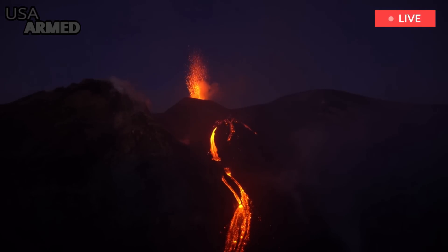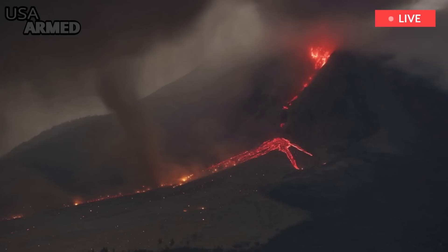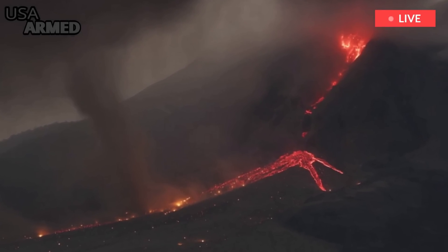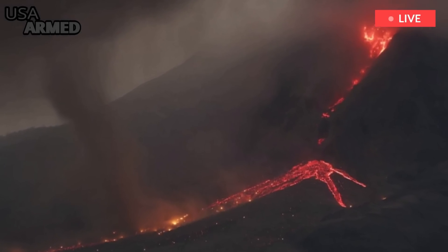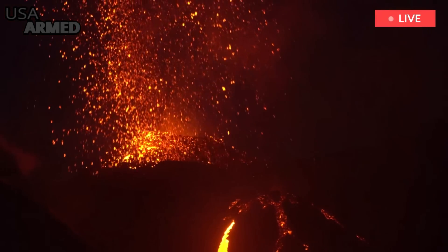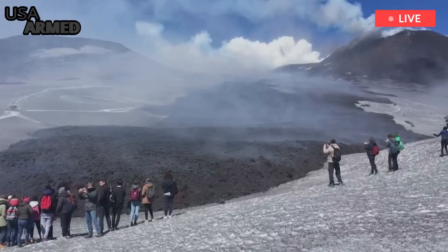Volcanic arcs are quite common throughout the world. There is one in the Pacific Northwest in North America that built Mount Hood, Mount Rainier, and Mount St. Helens, for example. That's where the Juan de Fuca, Explorer, and Gorda plates meet. The Pacific Ring of Fire also has volcanic arcs and active volcanoes thanks to subduction zones.